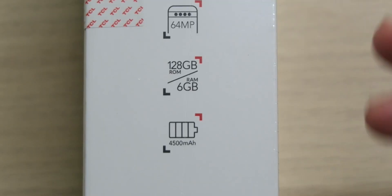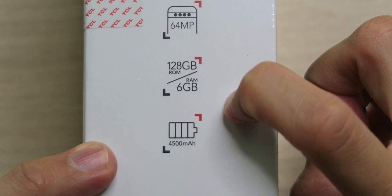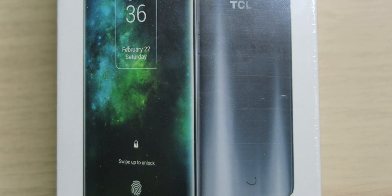On the inside we're looking at 128 gigabytes of storage with 6 gigabytes of RAM, and it supports up to a 256GB microSD card — though theoretically it could support up to two terabytes. There's also a 4500mAh battery that supports Quick Charge 3.0 at 18 watts, as well as reverse charging from the USB-C port to another device, which is pretty amazing.